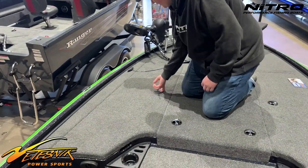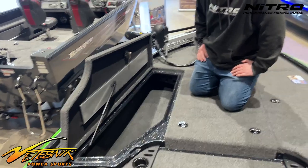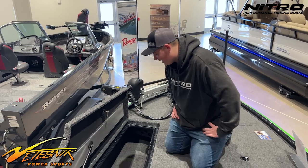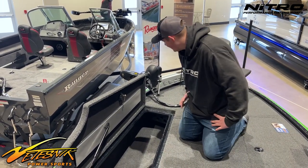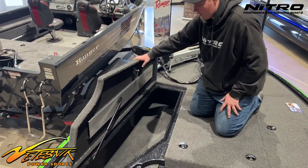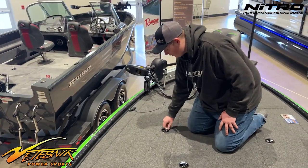Over here is the rod locker. There's a ton of space for rods — so much space it's crazy. I'm going to have to get a few more rods to fill this baby up. The rod locker has lights too to light up if you're waking up in the morning or in the evening.